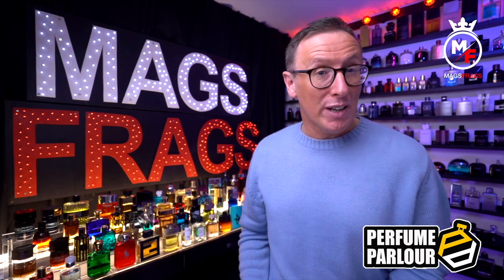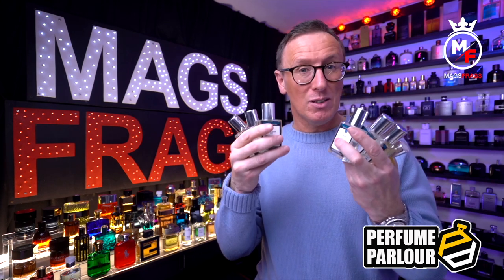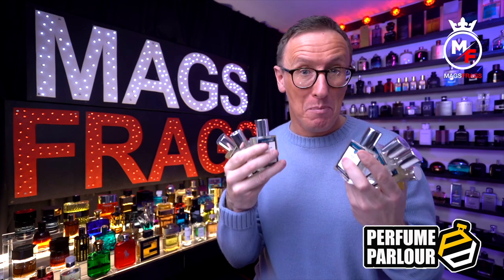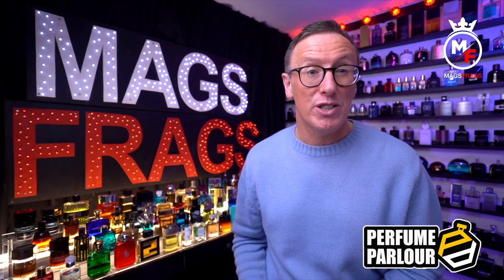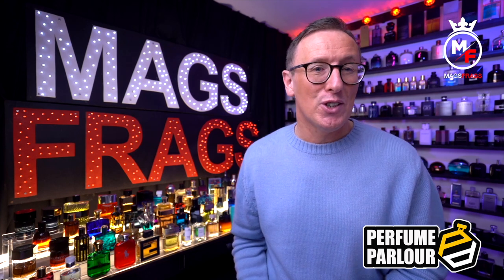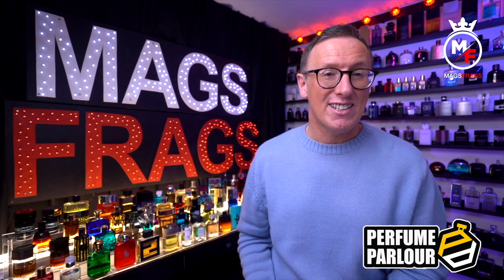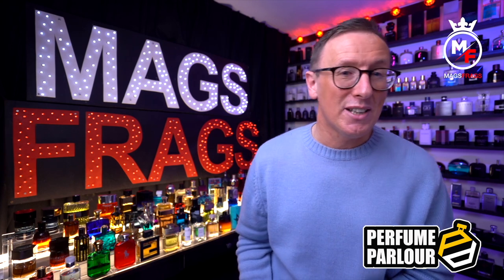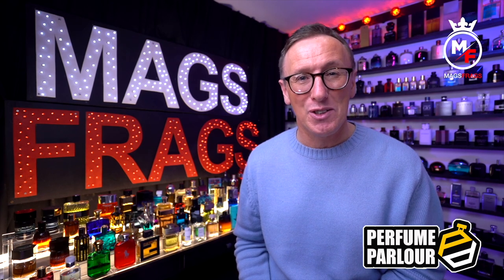That's about it for this episode. I'll be back very soon with another perfume parlour haul which includes a brand new clone — a copy of Midnight in Paris by Van Cleef & Arpels. I'll also be reviewing a six-fragrance haul from KDJ Inspired, which is my very first experience with that brand, so that should be pretty interesting. As always, if you found this video useful please give it a thumbs up and subscribe to the channel. Keep your comments coming — it's always great to hear your opinions and thoughts. Thank you very much for tuning in, stay safe, keep smelling fresh and I'll see you very soon. Bye bye for now.